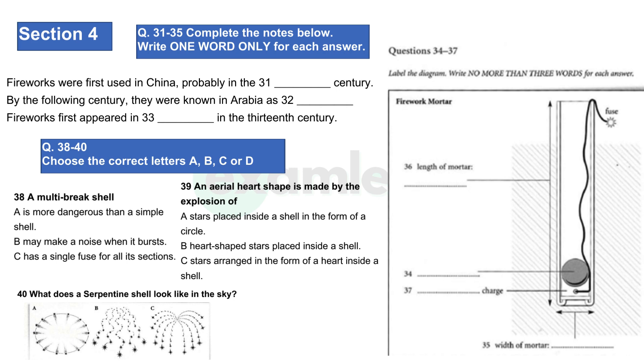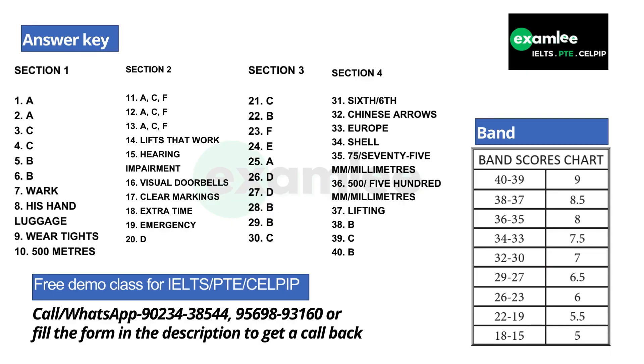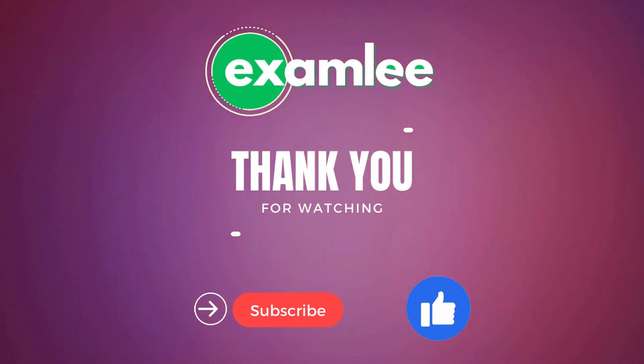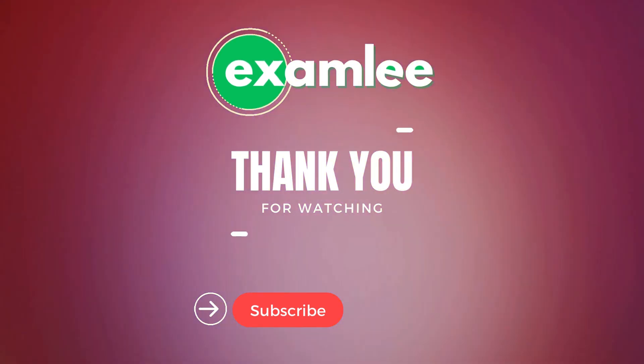That is the end of test 3. That is the end of test 4.